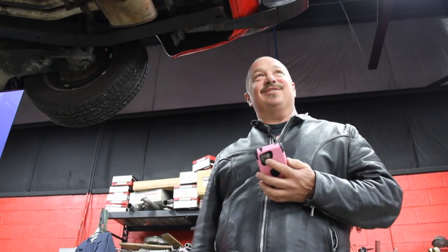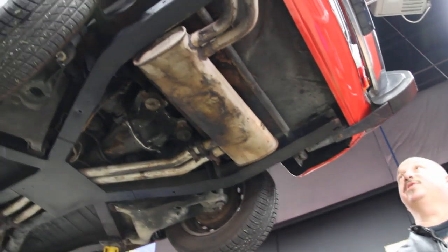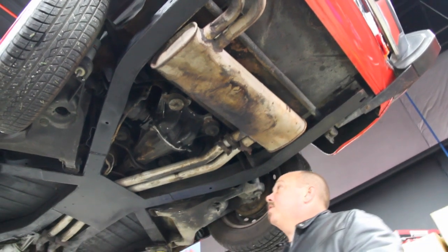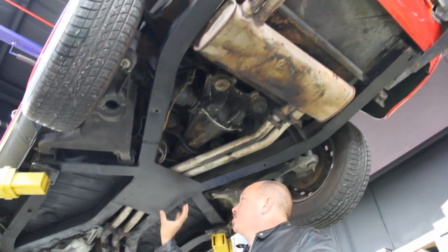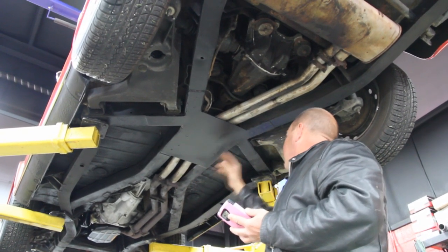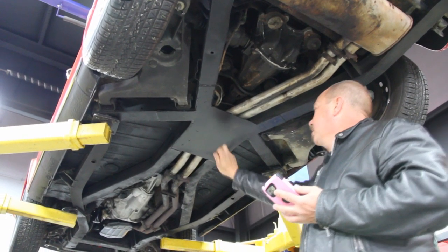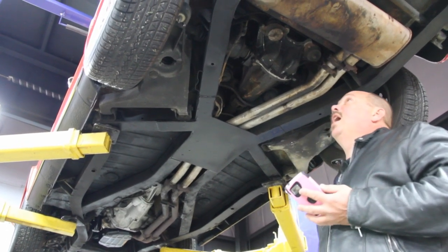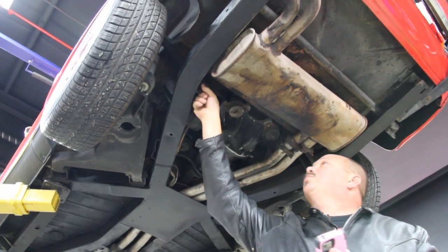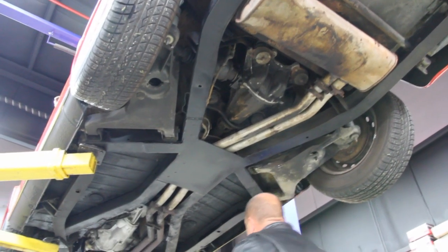Now we're underneath this gorgeous '75 TR6, and she is just about as beautiful underneath as she is on top. The exhaust system is in awesome shape, the frame looks real good. Looks like a professional put a nice 11-gauge plate up here — it's plug welded all around all the edges, super strong. There's one small patch on the cross member, just one tiny little patch welded in there real nice. Everything else under here — not a thing wrong.